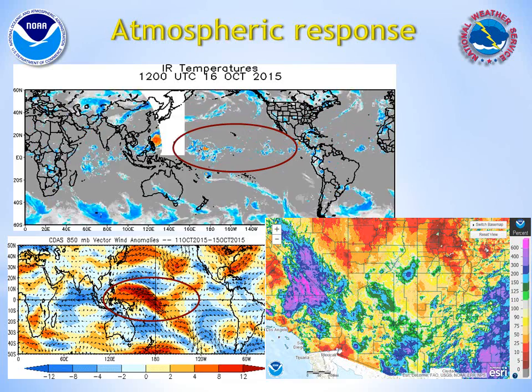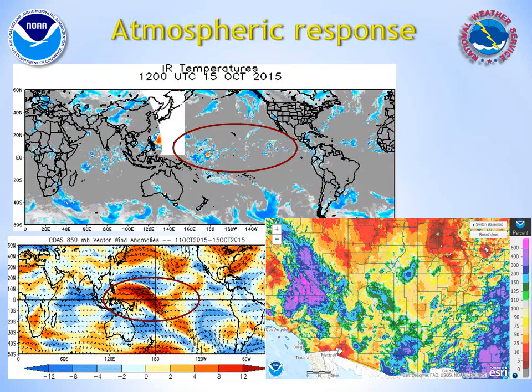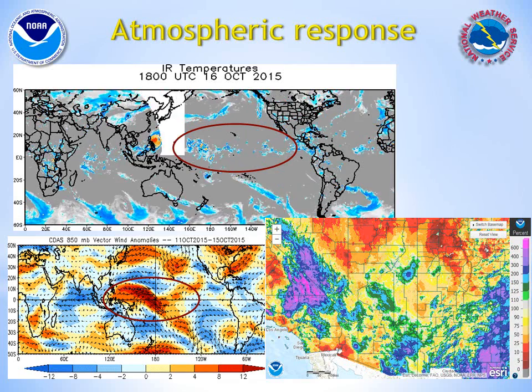And in the past month, many locations across the southwest of the United States have been wetter than usual, which is another sign the atmospheric flow has responded.